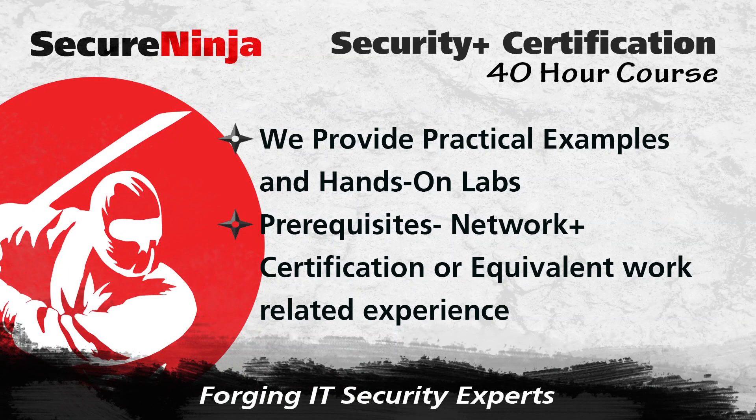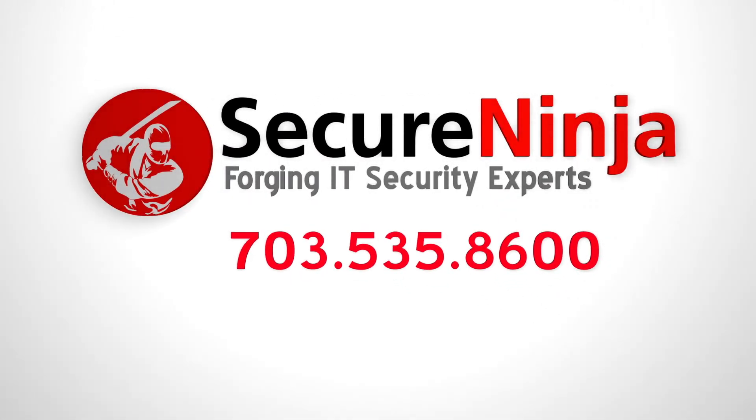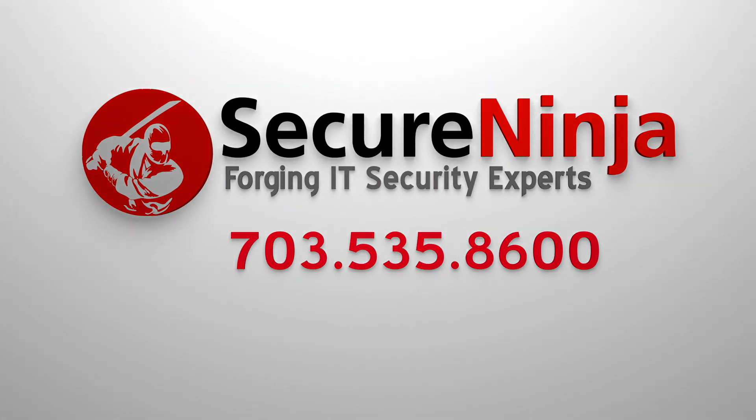We provide practical examples and hands-on labs to prepare you for on-the-job situations. Prerequisites for this 40-hour course are the Network Plus certification or equivalent work-related experience. If you'd like more information on this course, please fill out our Get More Information form or give us a call at 703-535-8600.